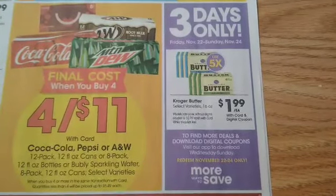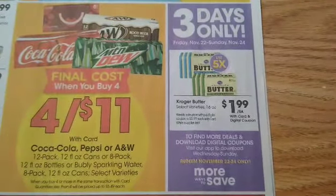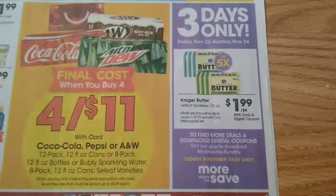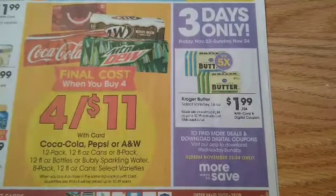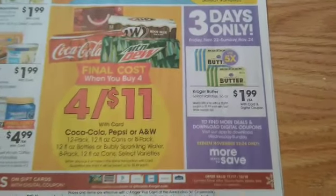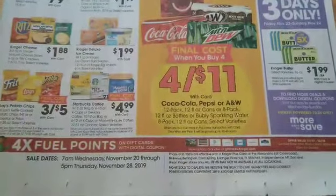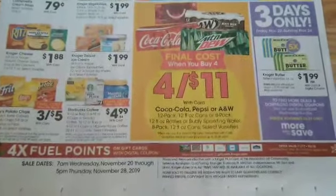I usually grab this and stock up. Of course there was a better deal on butter in the last Mega Sale with coupon — it was $1.24, and it was Land O' Lakes. So hopefully you stocked up on that. You're not going to need this three-day sale, which is not as good. Let's move on to the next page.